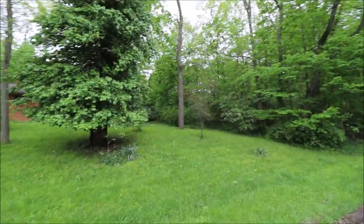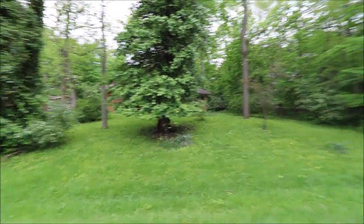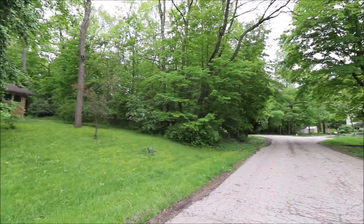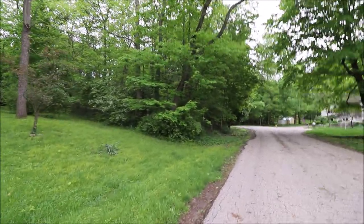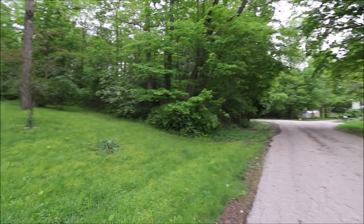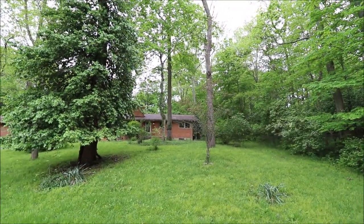This lot is buildable, so you could sell the lot off and keep the house, or vice versa — build your dream home right on the lot next door. It's wooded and ready to build on. Water and sewer are at the street. Just a great, park-like setting here.